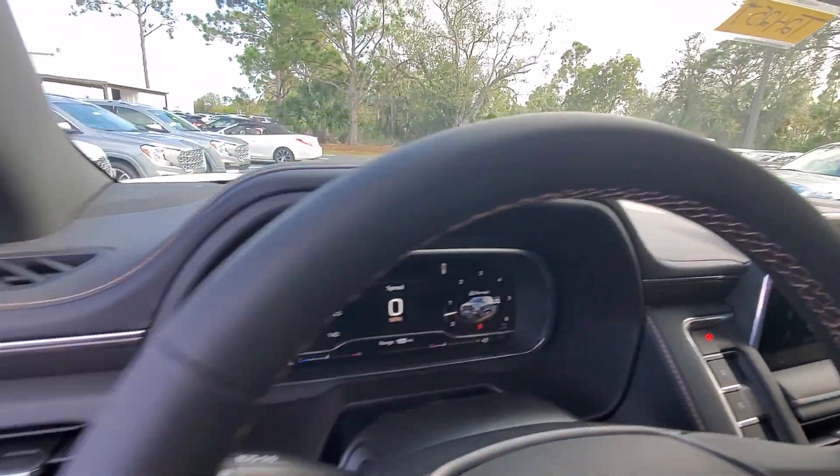Lane departure warning, panoramic roof, navigation system, hands-free liftgate.